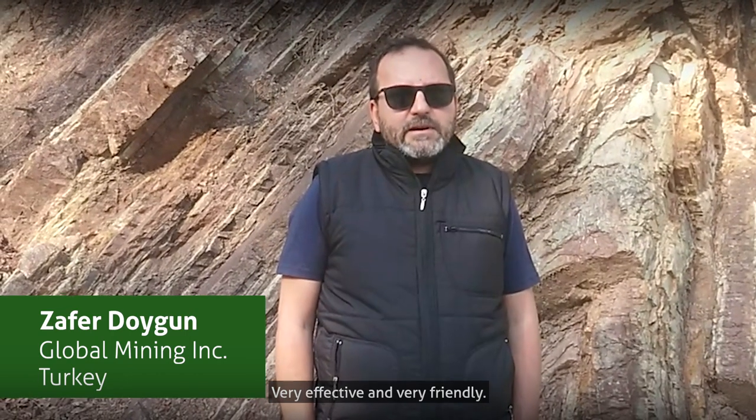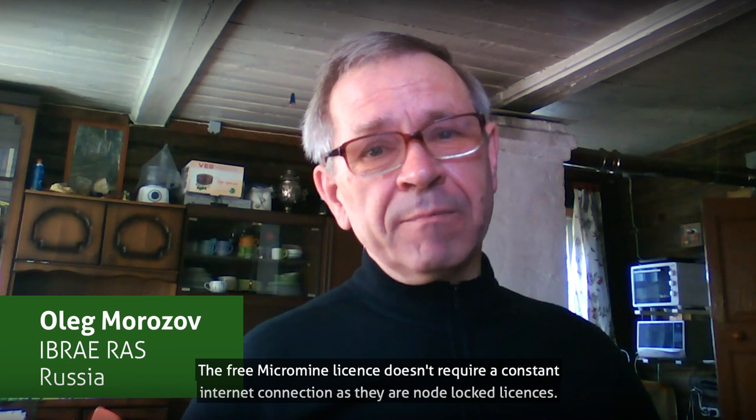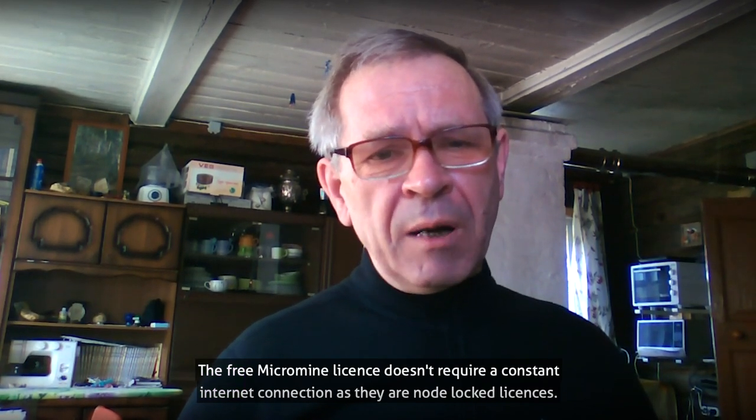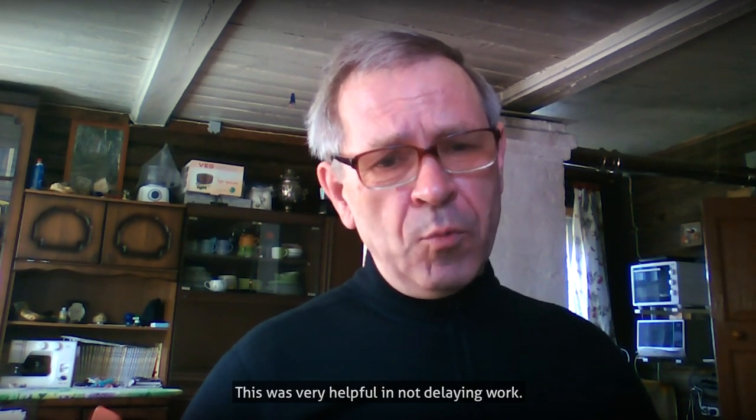Very effective and very friendly. The Tverskaya Oblast, it's not Moscow. The internet is not everywhere, and MarkMine is on the outside, like water. It's necessary for simple people.